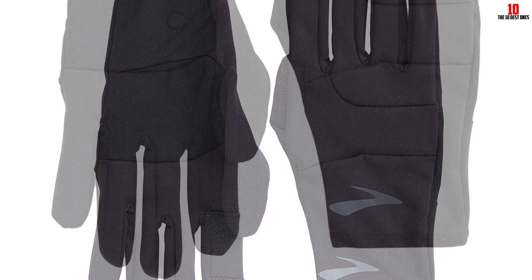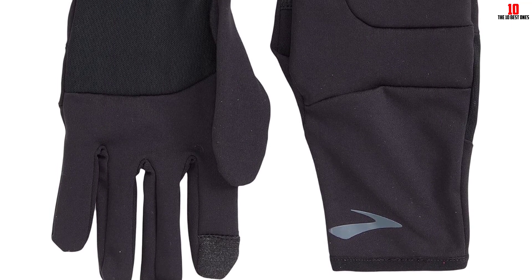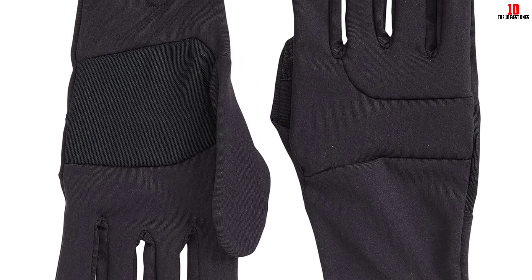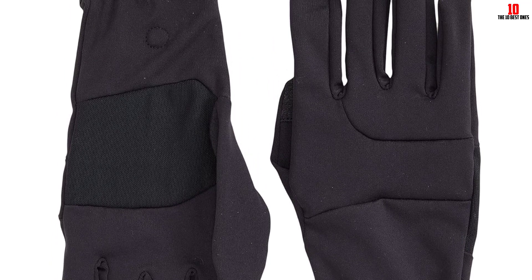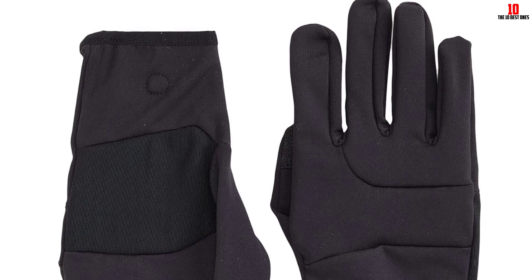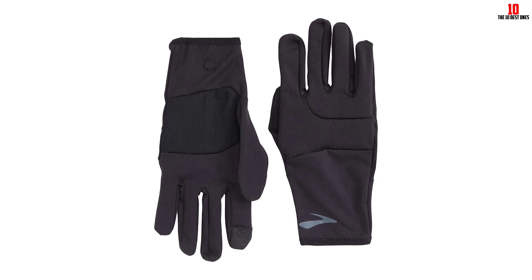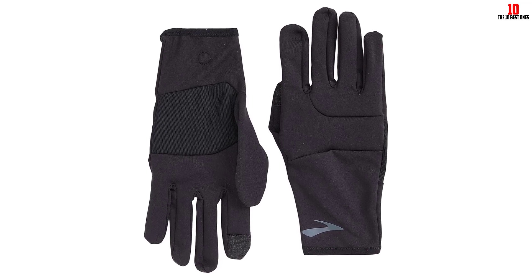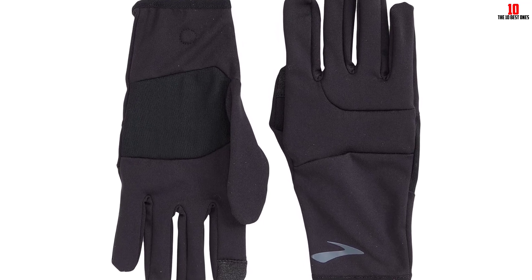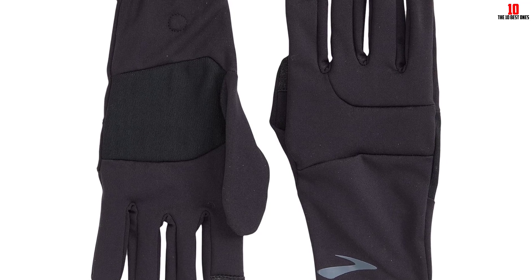We love that they fit snug but not too tight, with an elastic band that prevents cool air from sneaking in. The gloves also boast a magnet to keep the pair together, front-reflective detailing for visibility, and a touchscreen-compatible thumb and index finger. At around $30, this pair is budget-friendly too. We also appreciate that the gloves are comfortable to wear in cool weather, but we wouldn't recommend them for colder climates, as the mesh lining and lightweight design may cut your run short in low temperatures.